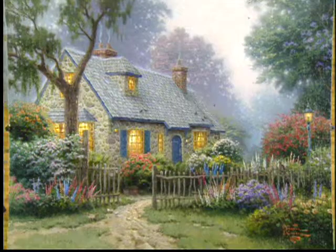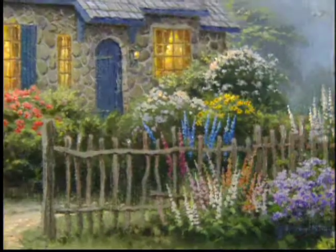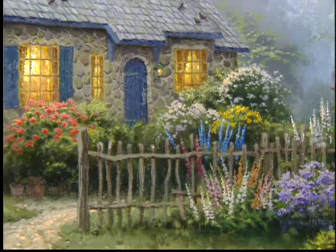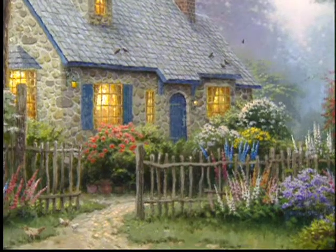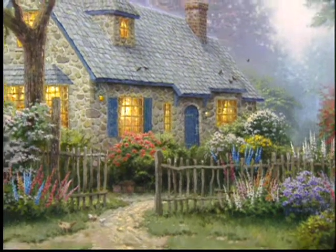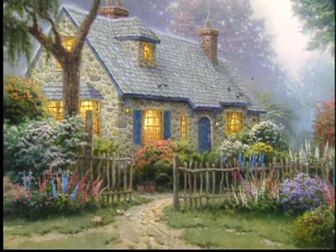Then this third painting is entitled Foxglove Cottage. This particular cottage is a real cottage, as are all three of the cottages in the series. However, I really had to change the cottage quite a bit to make it appeal to me from the sense of the texture and the form that I like.